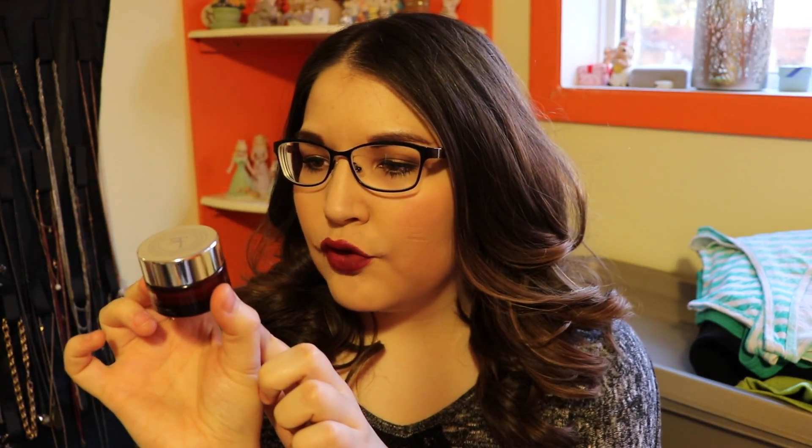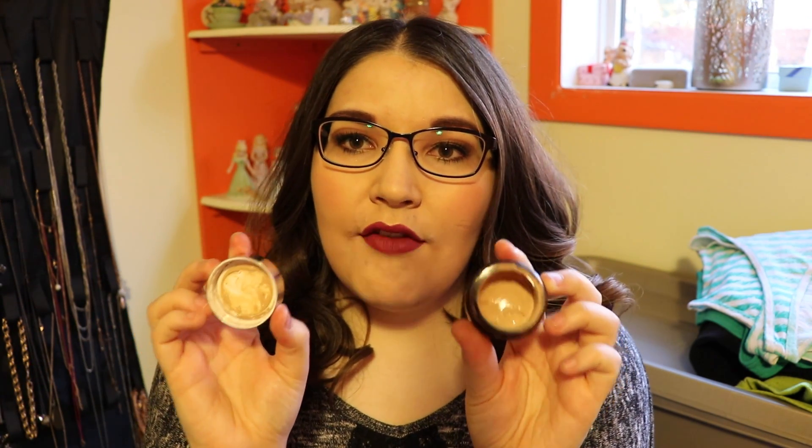Starting off with makeup products, I have the IT Cosmetics Bye Bye Redness Neutralizing Correcting Cream. This is basically kind of like a foundation, in the color Transforming Neutral Beige — I think this is the lightest shade. It is probably the best thing I've ever tried in my entire life. I'm actually wearing it right now as my foundation; I just have a little bit of concealer but mostly it's just this.